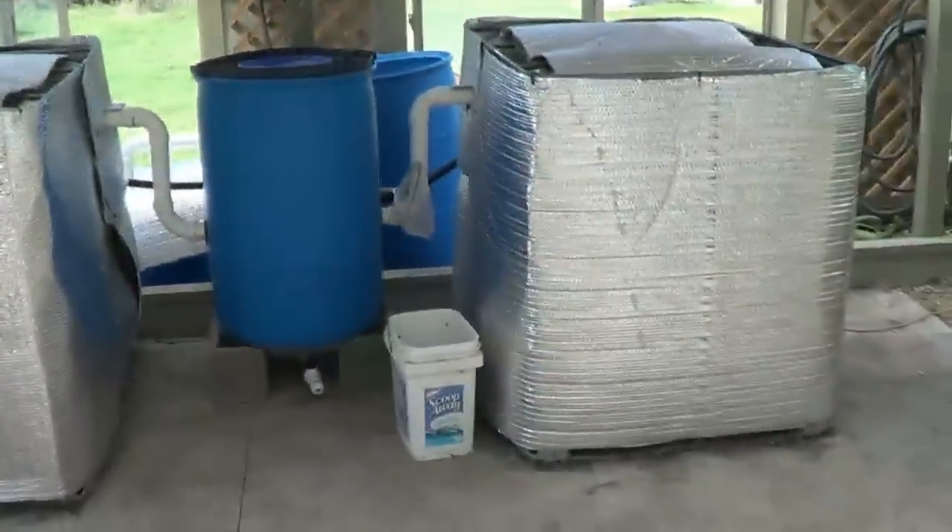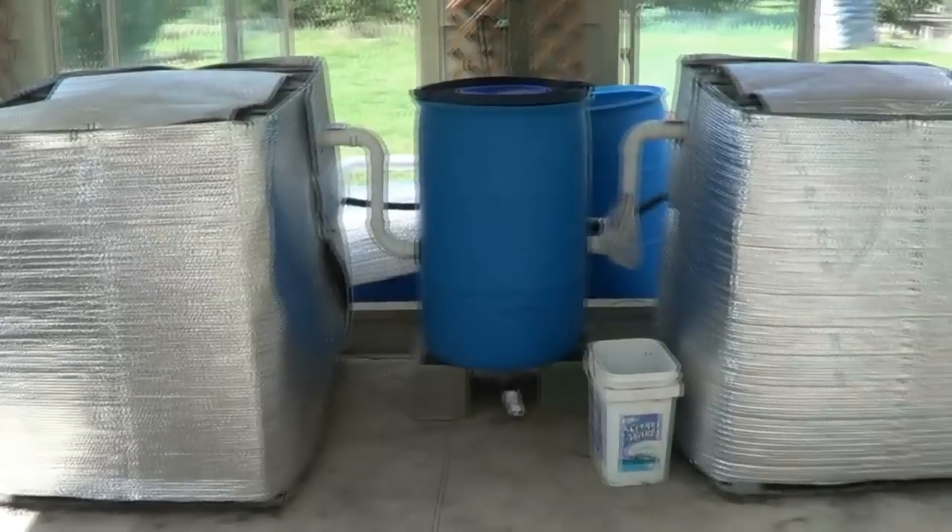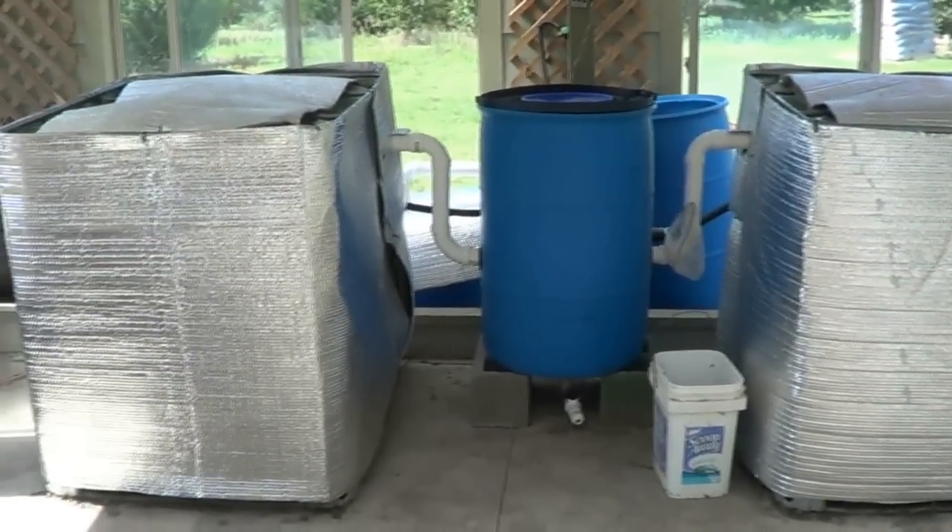Hey guys, sorry about the delay in the video, but I just got the fish today, so I'll come up and show them to you. I wanted that because as soon as you open it, they dart down.